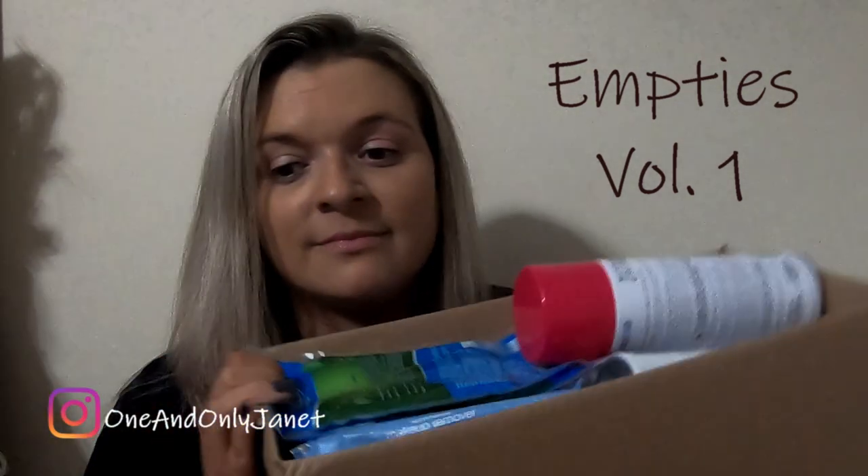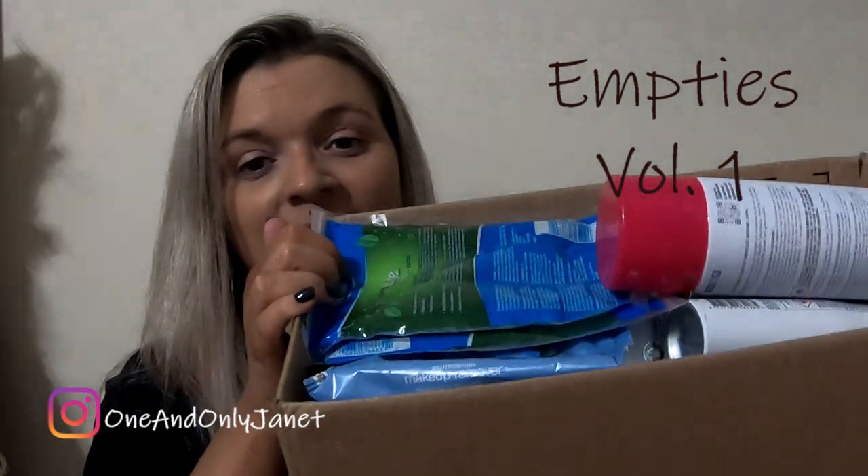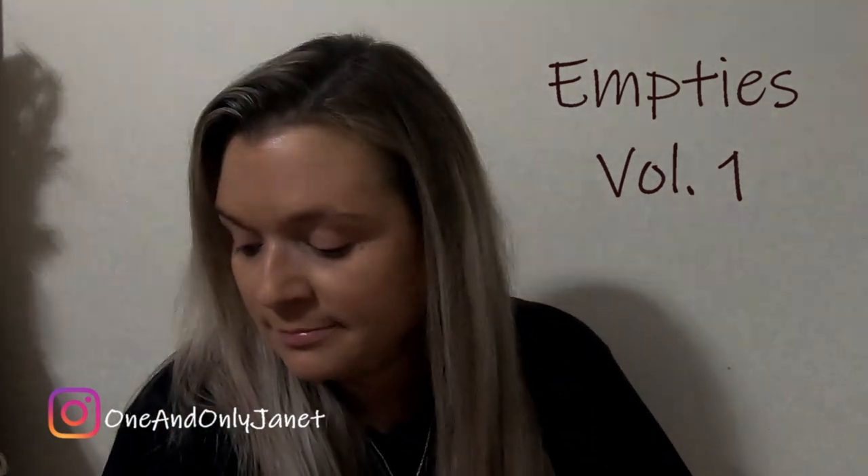Hey guys, welcome back to my channel. If you are new here, my name is Janet and today we're going to do a video about all of my empty products that I've went through in the last probably two months. So if you are interested in seeing that, then just stick around.